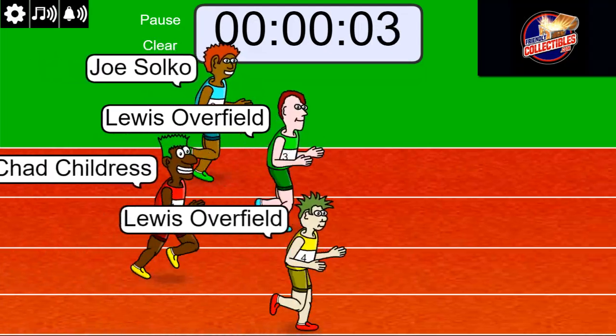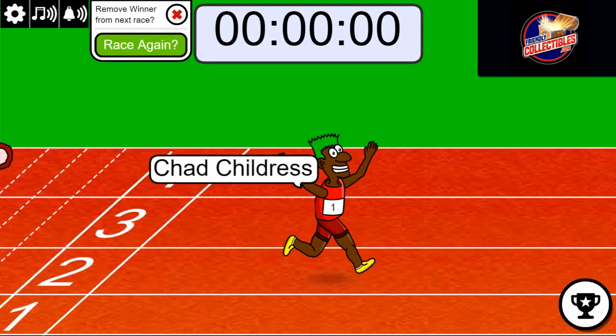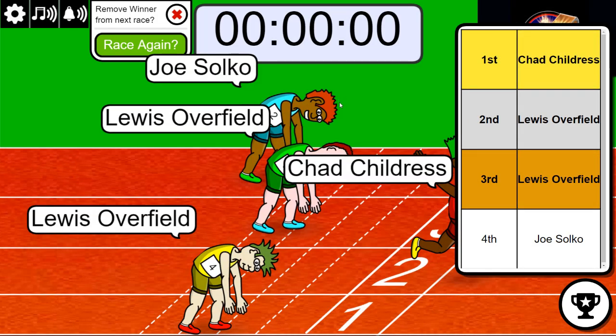Three, two, one. Chad's coming up. Oh my. Stole the show. Stole that thing. Oh my gosh, Lewis. And Joe, you were close, right in the thick of it too. Good race, gentlemen. Wow.